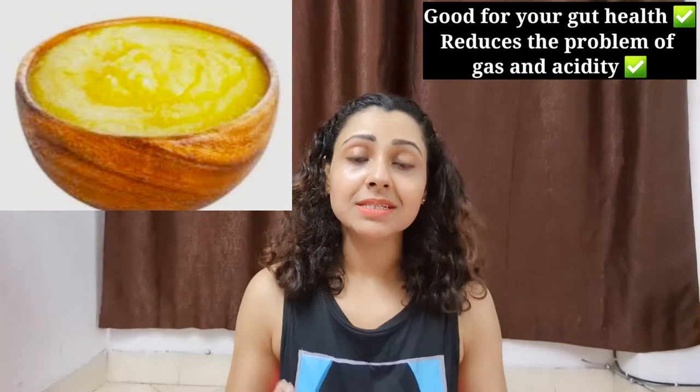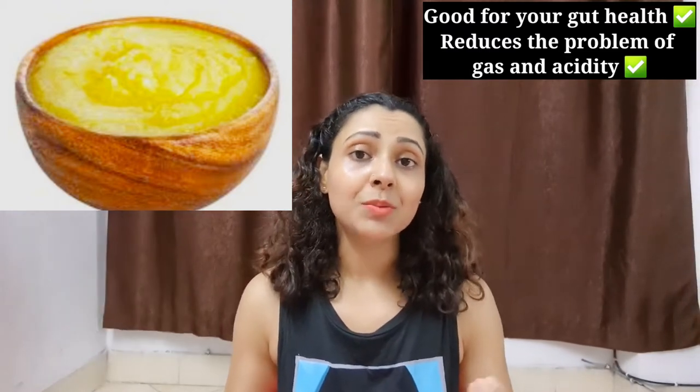Just remember, including the right ingredients in your dishes makes our gut health healthy. And good gut health means we also avoid gas and acidity problems.